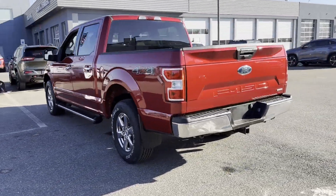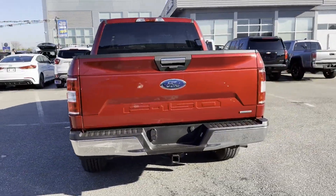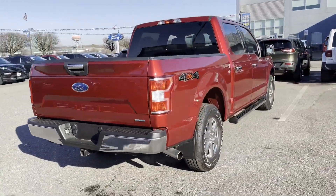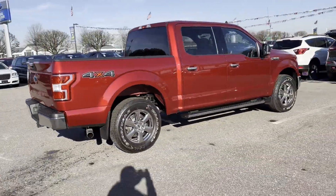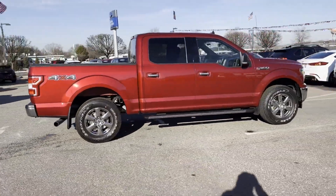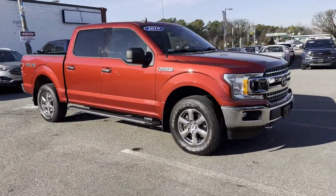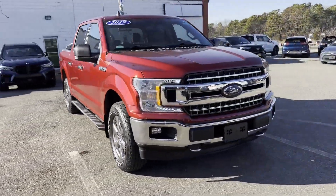It's equipped with many extra conveniences right at your fingertips, including navigation, backup camera, turbocharged engine, four-wheel drive, pass-through rear seat, brake assist, power outlet, engine immobilizer, automatic headlights, and auxiliary input.